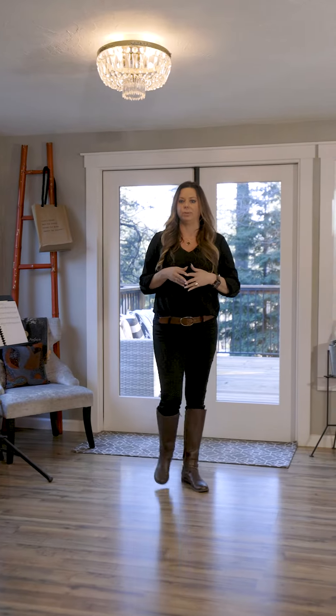This bright and airy room can actually close off to allow for a third bedroom, office, or workout room. Some of the wonderful features of this home include all-new doors, windows, fixtures, flooring, and paint.